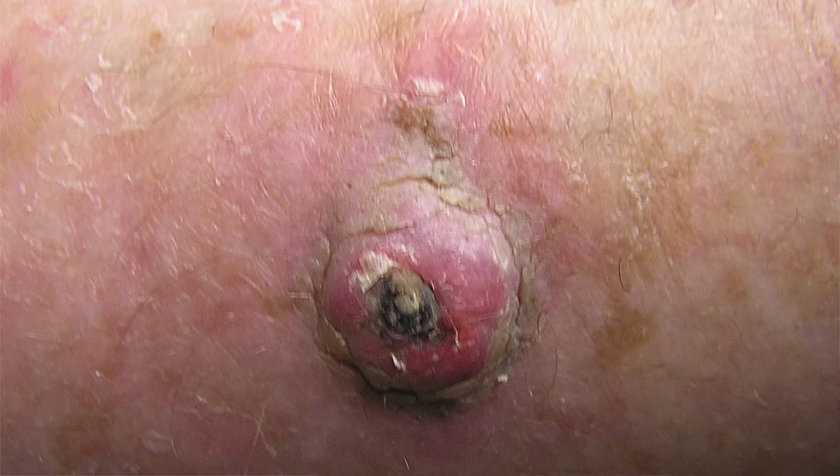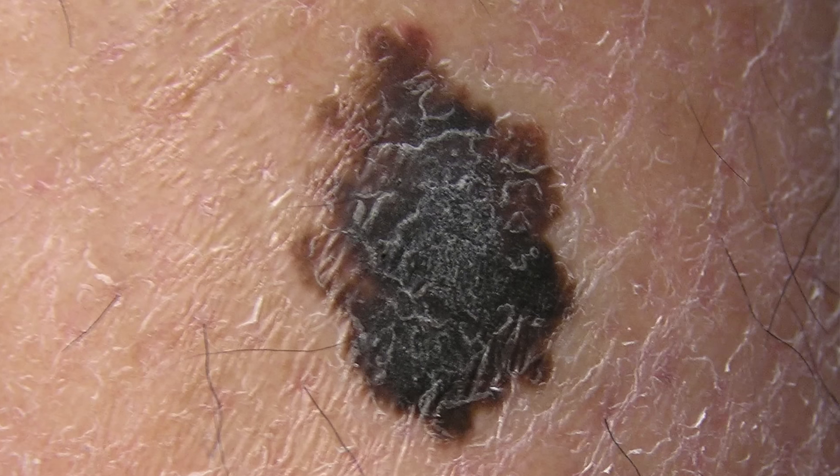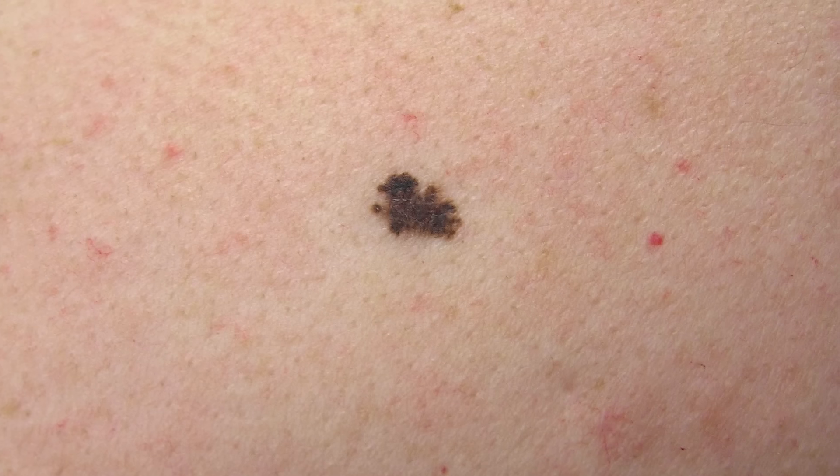We also see a lot of forms of skin cancer called squamous cell carcinoma, and the actinic keratosis lesion is a precursor to squamous cell carcinoma. And then finally the big one that's not to be missed is melanoma — a potentially deadly form of skin cancer.